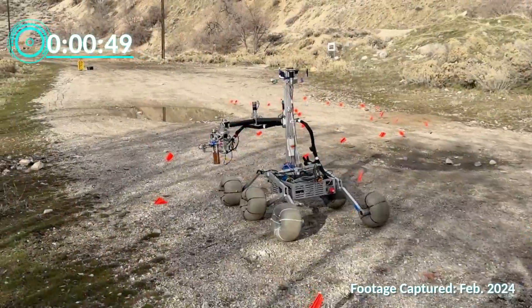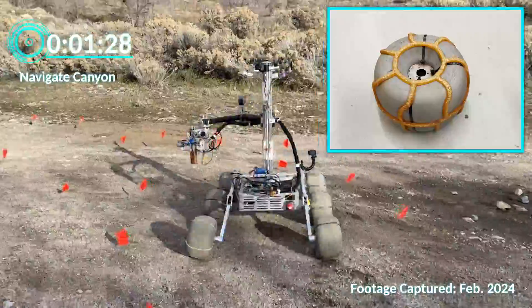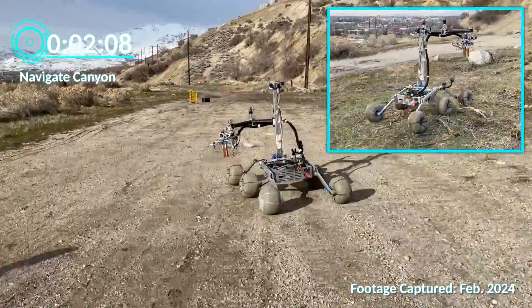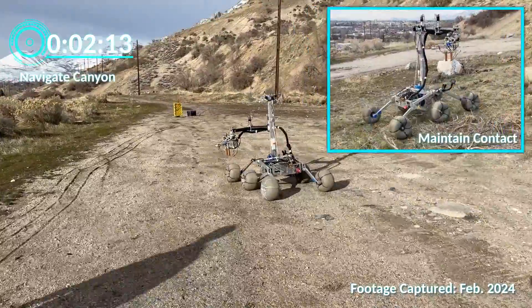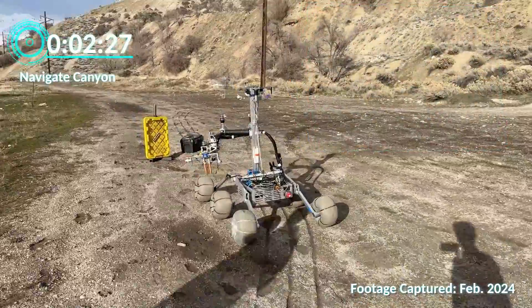In order to traverse the extreme terrains at the Mars Desert Research Station, our rover uses air-filled wheels with custom polyurethane treads to maximize traction. The rover utilizes a rocker-bogey system to maintain contact, scale inclines of up to 45 degrees, and traverse obstacles of up to 40 centimeters in height.